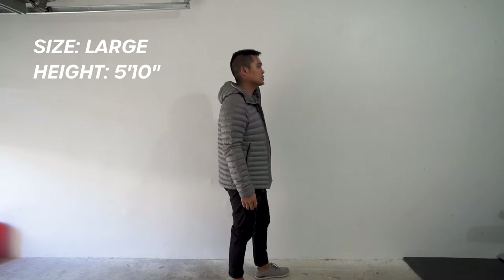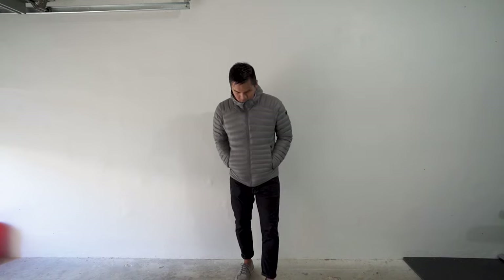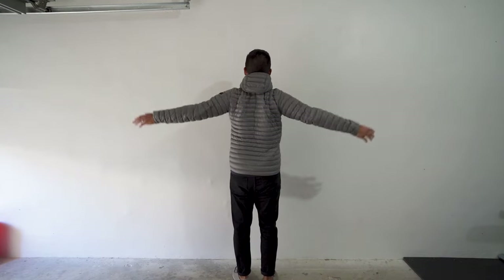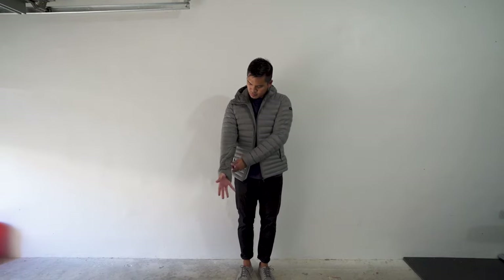For the fit and looks, the jacket's sizing runs small according to the website, so definitely consider sizing up — I ordered a large. It definitely looks quite puffy; my wife says I look like the Michelin man in it, but at the same time it's still sleek looking. I don't feel any movement restriction. The sleeves are a bit long, but that's not a big deal since it provides extra warmth for my hands.